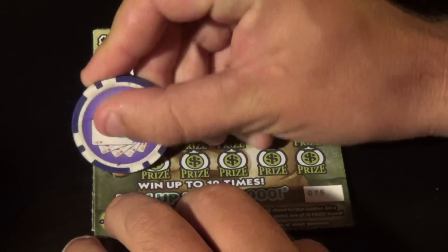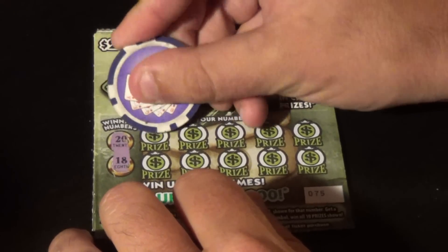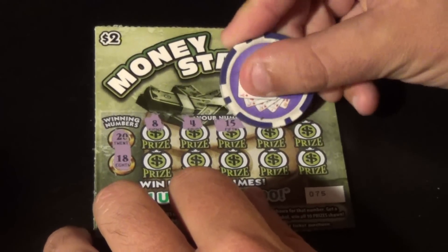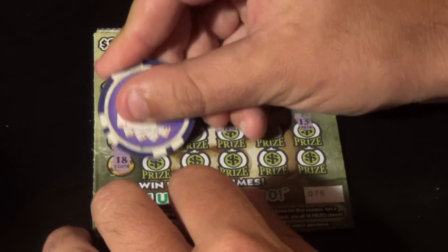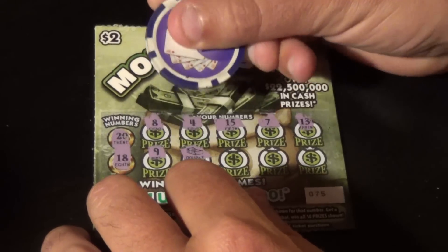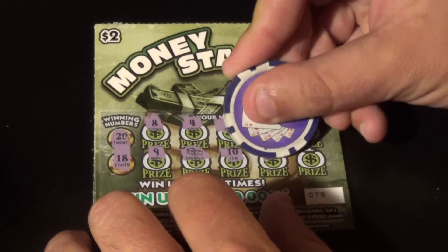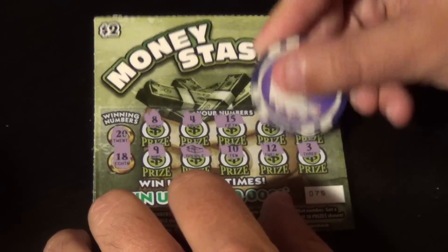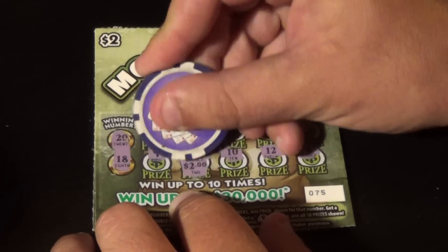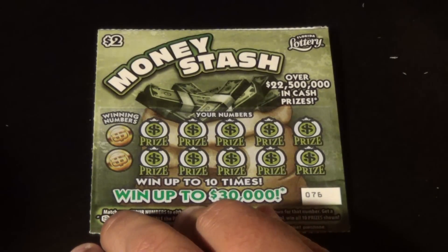Our winning numbers on this first one are 20 and 18. I've got tickets 75 to 79, and on ticket 75 I have 8, 4, 15, 7, 13, 9 — and we've got a stack of bills here, so this is going to be double. We've got 10, 12, and a 3 — doubling two bucks — that is a four dollar double up.